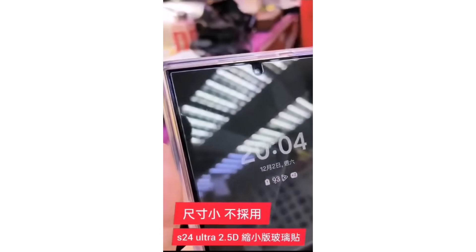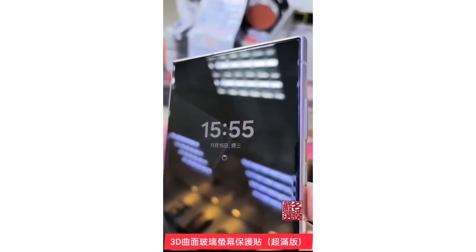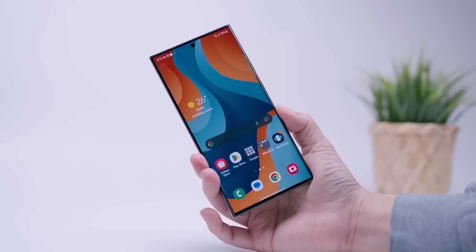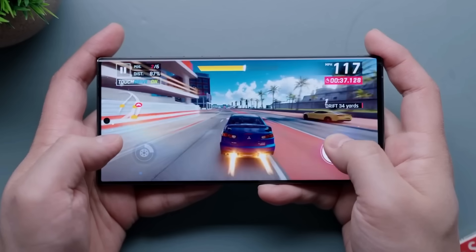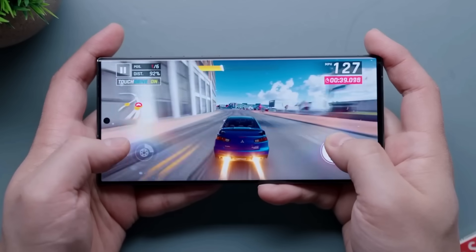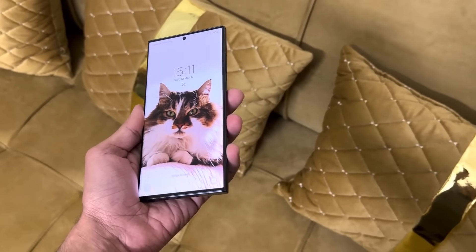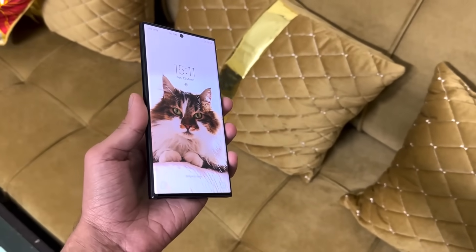As usual, let's explore everything about the S24 series — its features, design, and price — to help you decide which model is right for you. Regular viewers might already be familiar with this, so you're welcome to check out other videos. If you're new here, remember to subscribe to stay informed about upcoming content. Now let's get right into the details.